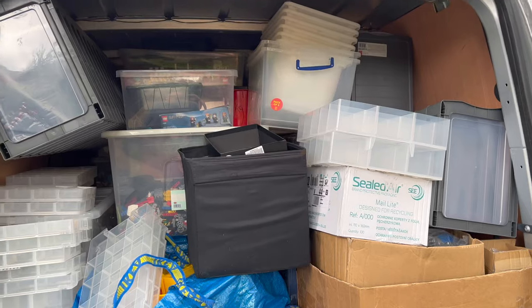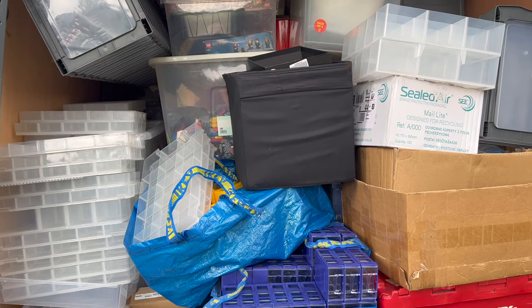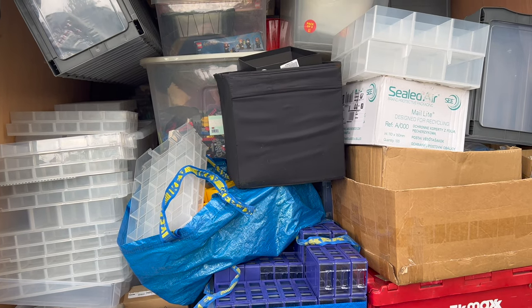Now we're going to set off, grab something to eat on the way back, and then we've got to get it offloaded at the other end, which is going to be something of a task as well. Thank God I got such a big container.